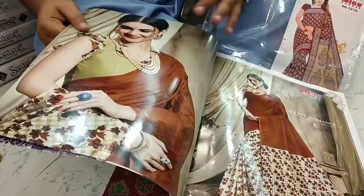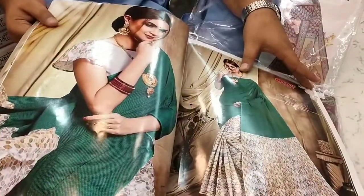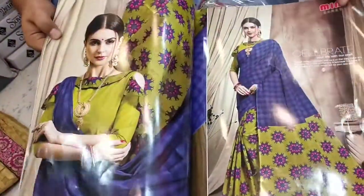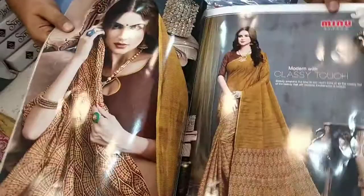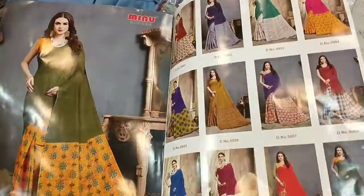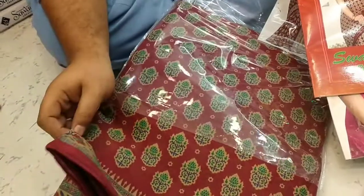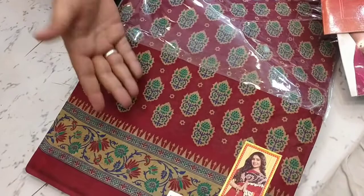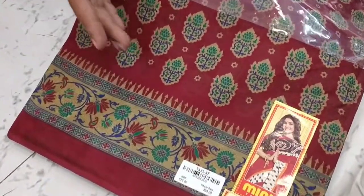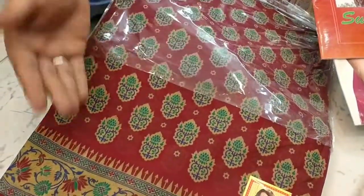Cotton sarees — how many days do you stock per day? You have daily cotton. Okay, no guarantee. This has started with 240. This is a Jetpur cotton with blouse, this is 395. In this type: 295, 280, 275, 240, 250 — range without blouse; 250-260 with blouse range.